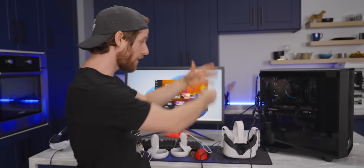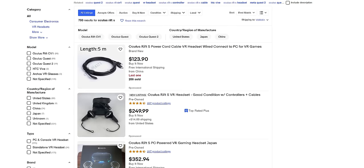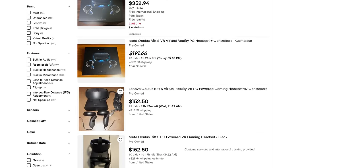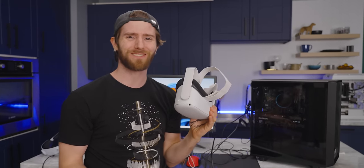Now, obviously there are other ways to skin this particular cat. Rift S headsets on eBay, for example, are looking like a nice little snack at the moment. But given the wearable nature of a VR headset, I can sort of understand if some people would feel that it's kind of like buying secondhand underwear. So we opted for all new gear.